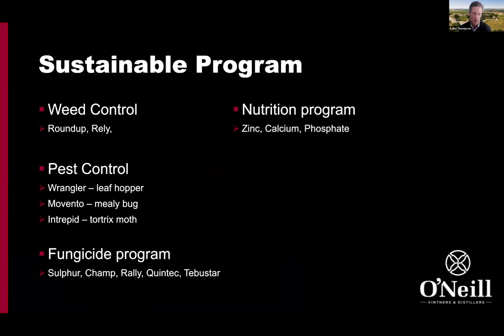Looking at the two programs: the sustainable control program uses herbicides like Roundup and Rely, and for pest control — mealybug, leafhopper, and tortrix moth are key pests in wine grapes — we use mainly systemic products that work through the phloem and xylem of the vine. The fungicide program is a pretty standard sustainable program for powdery mildew control, a combination of sulfur and systemic products that protect fruit from powdery mildew. Then there's a nutrition program: zinc, calcium, and phosphate.